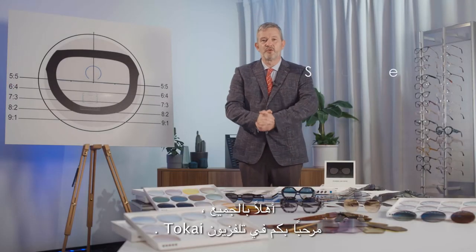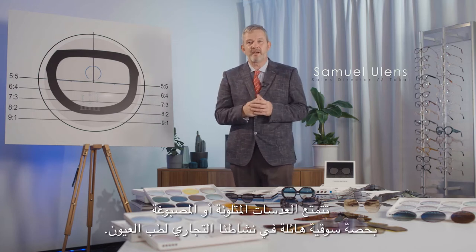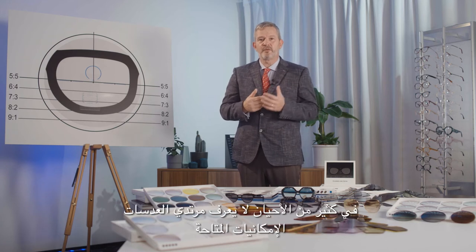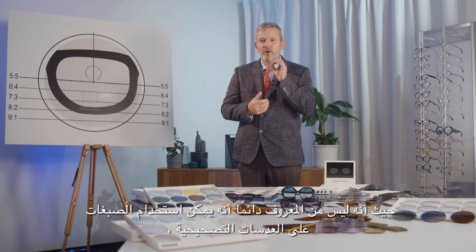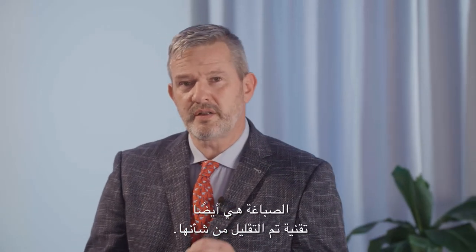Hi everyone, welcome to Tokai TV. Tinted or colored lenses have a great market share in our ophthalmic business, and too often wearers don't know the possibilities at hand. As it is not always well known, tint can be given on corrective lenses, especially on high index lenses. Tinting is also an underrated technology.